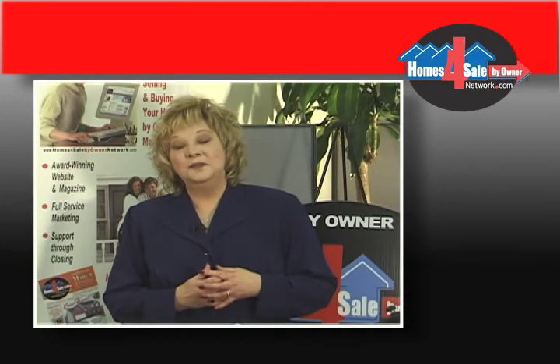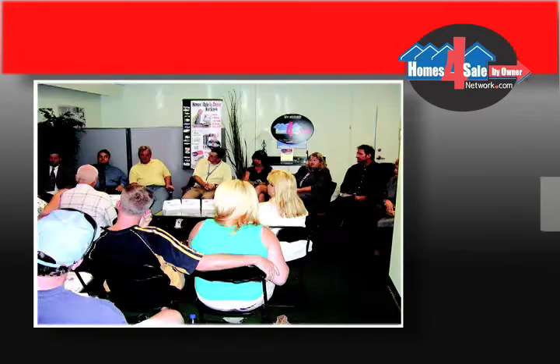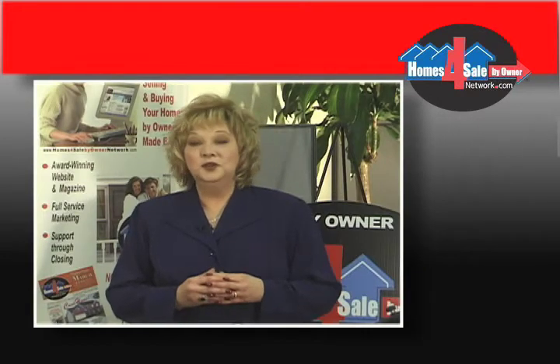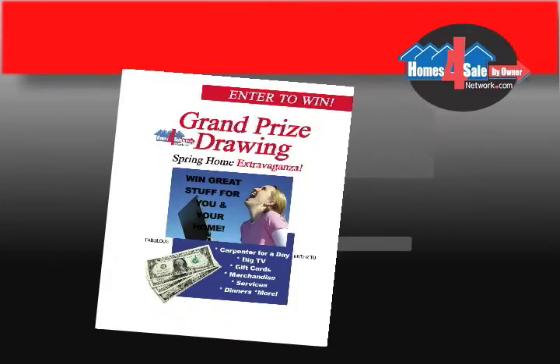We invite you to meet the experts on this video at upcoming free workshops. We hope you'll find your new home online or during the Parade of Buy Owner Homes. Maybe you'll even win one of the fabulous prizes.